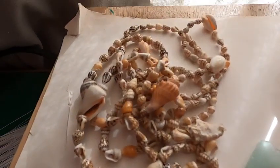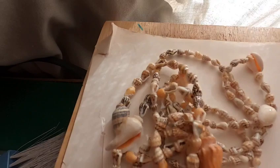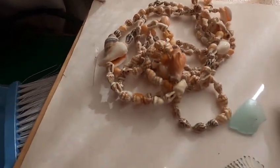I remember we went to a luau in Hawaii. They gave us these leis made of shells. I'll take them apart and use those.